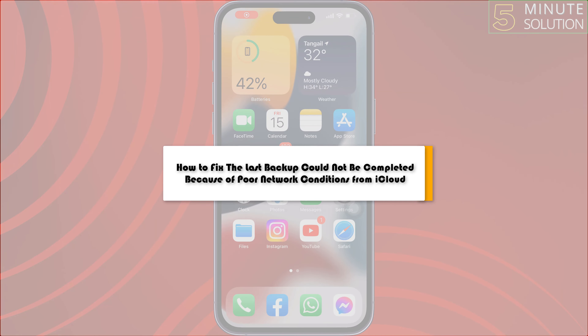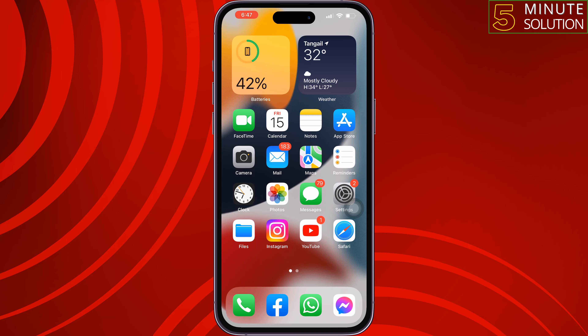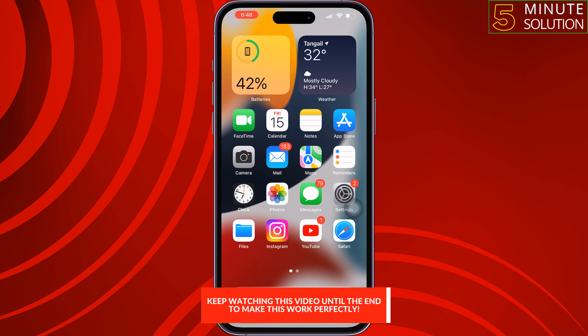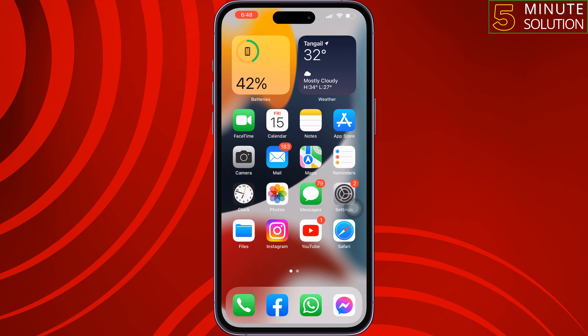This 5-minute solution will show you how to fix the 'last backup could not be completed because of poor network connections' error from iCloud. Follow these easy step-by-step solutions to fix this issue.